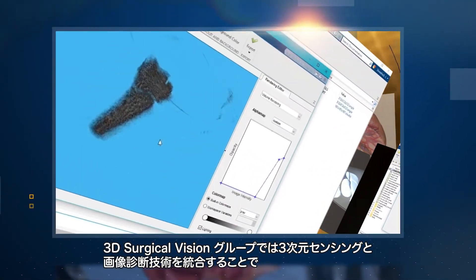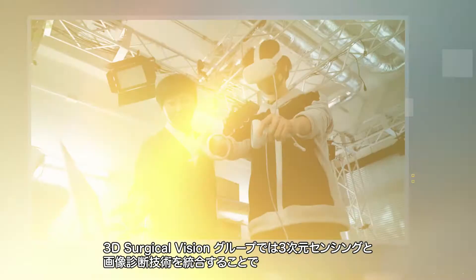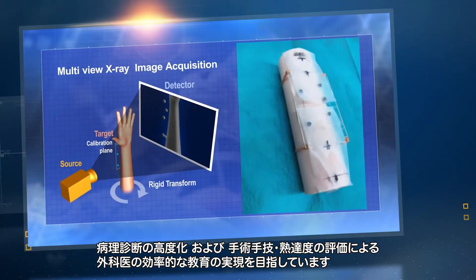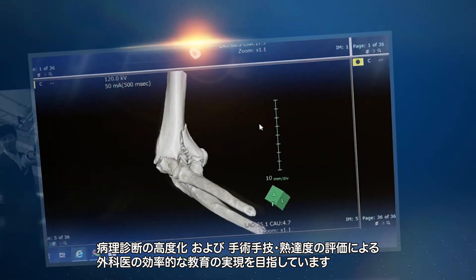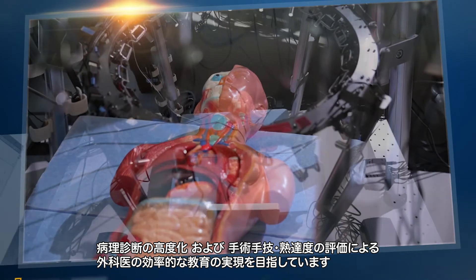The 3D Surgical Vision Group aims to integrate 3D sensing and imaging pathology technologies to achieve advanced pathological diagnosis and efficient education of surgeons by evaluating surgical techniques and proficiency.